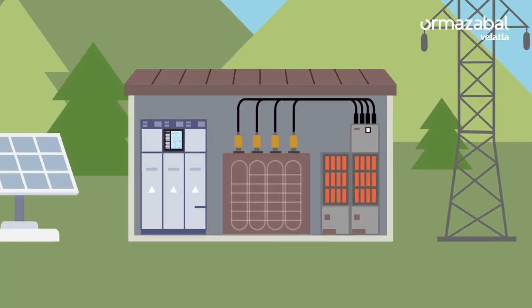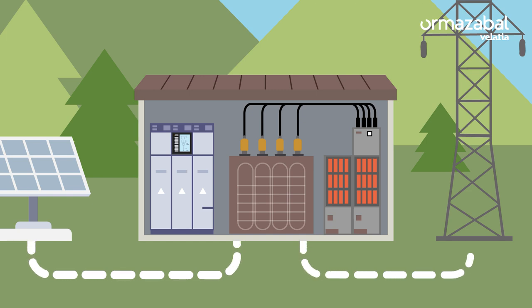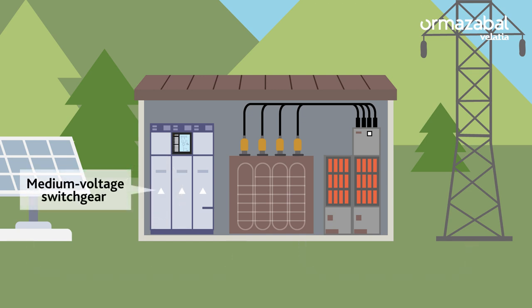Now we just need to know how they work. The power comes from the electrical network to the transformer substation and is distributed through the medium voltage switchgear. Typically, there is an incoming and outgoing ring next to a protection cubicle that protects the transformer — for example, against an electrical network overload.